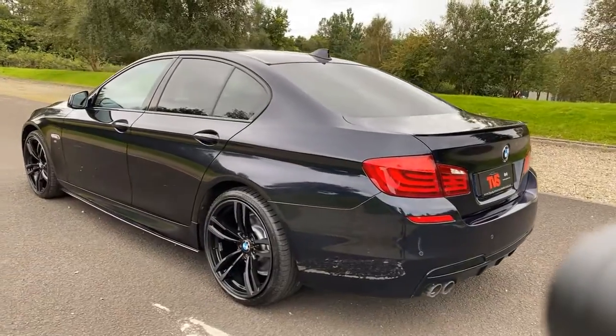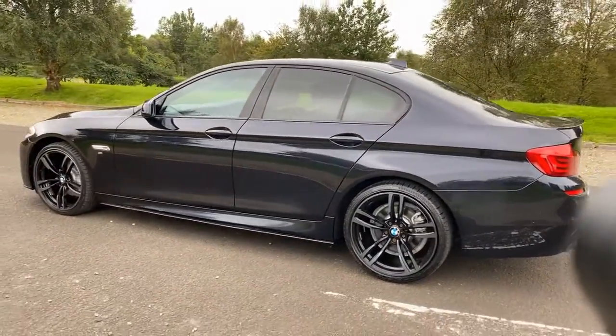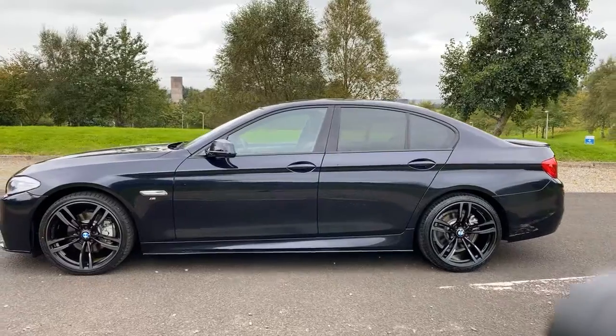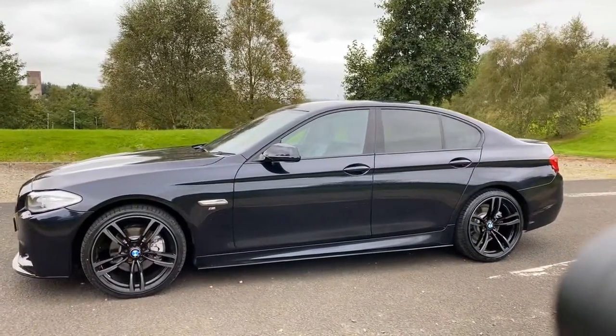It is sold with a full 12 months MOT. RAC warranty is included, as is a full 12 months RAC breakdown cover. It also comes with the two keys that it left the factory with.